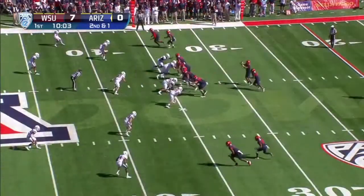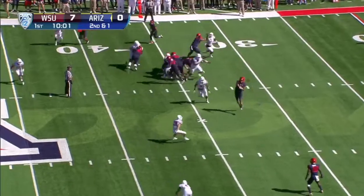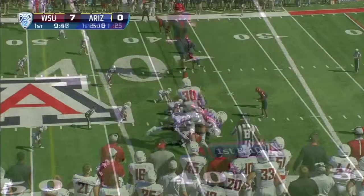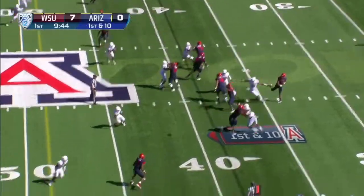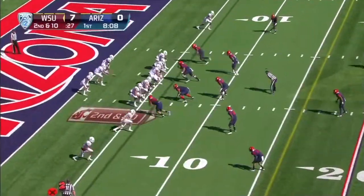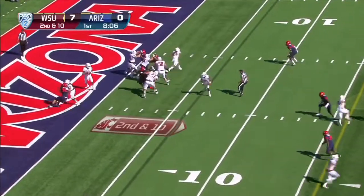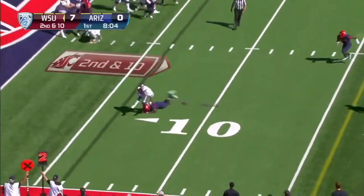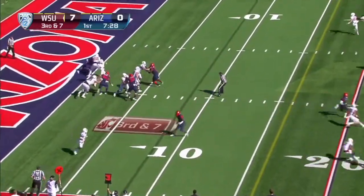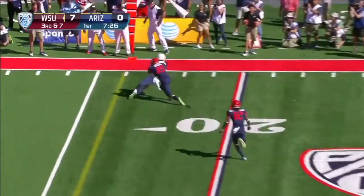Quick ball out. Solomon keeps it through. Quick throw to Caleb. Falk throws the underneath ball and there's a good lead. In a wide nine set, Falk throws for a first down catch.